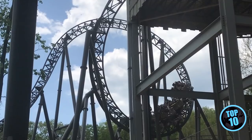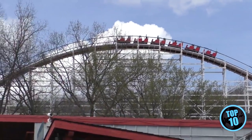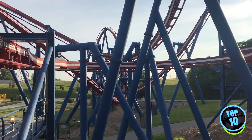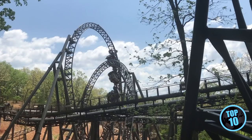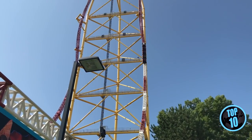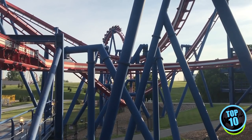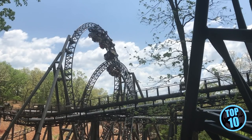Ranking all these coasters in my home state was a lot of fun, though difficult after riding them for years. There will definitely be disagreements about the order, so leave a comment with your favorite Missouri coasters. If you enjoy ranking videos, check out the top 10 theme parks every coaster enthusiast must visit in 2020, linked in the description. Don't forget to subscribe to Destination Thrills for all the latest theme park news and content. Thank you all for watching — I'm Kala Hale, have a good one.